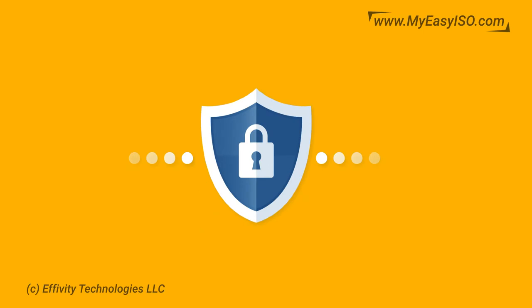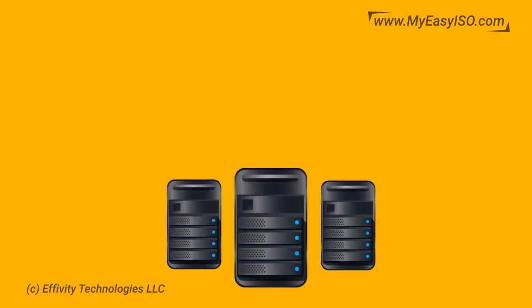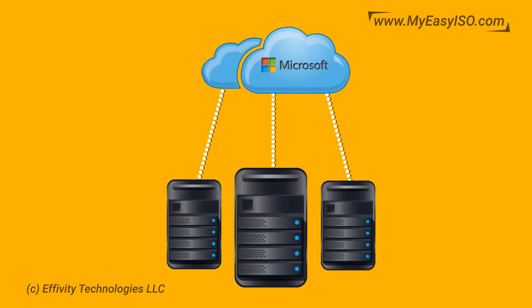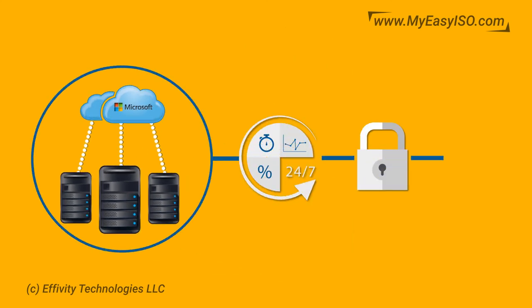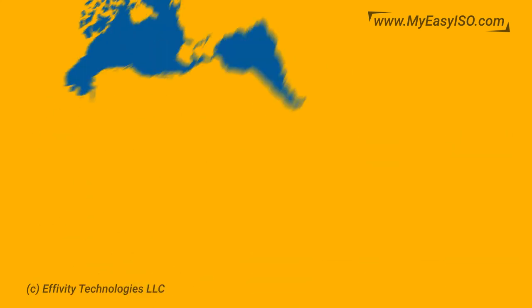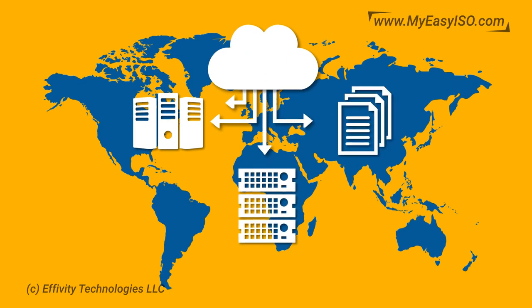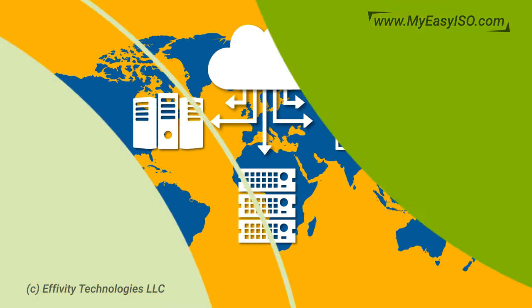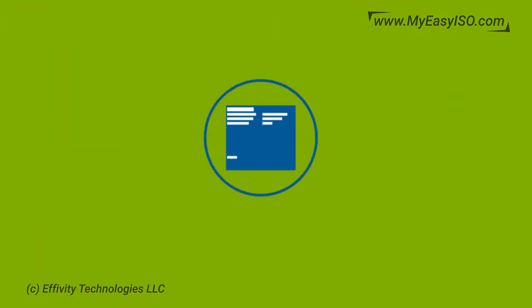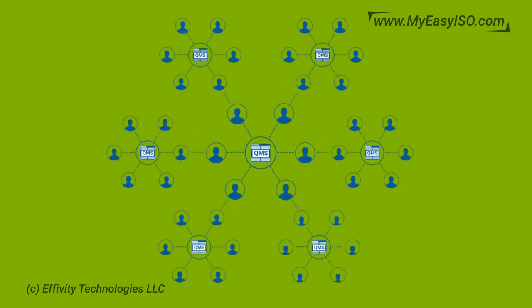Remain secure with industry-leading SSL encryption — the same level of security you find while banking online. Servers are hosted and managed by Microsoft, giving you unparalleled availability, security, and scalability. Redundant servers and real-time multiple backups ensure you never lose any important, business-critical data.